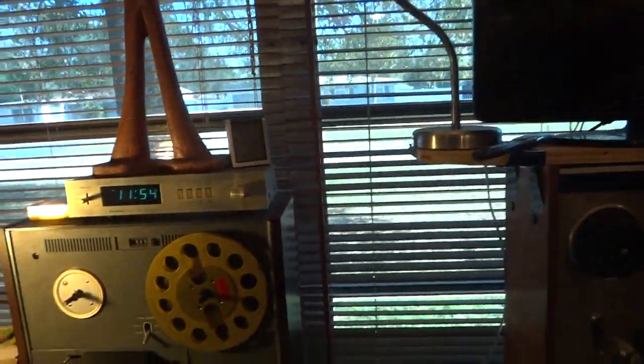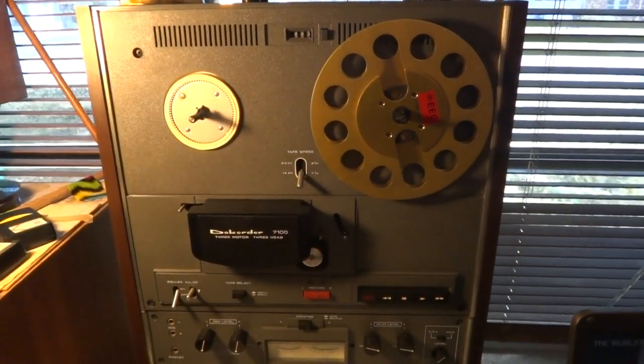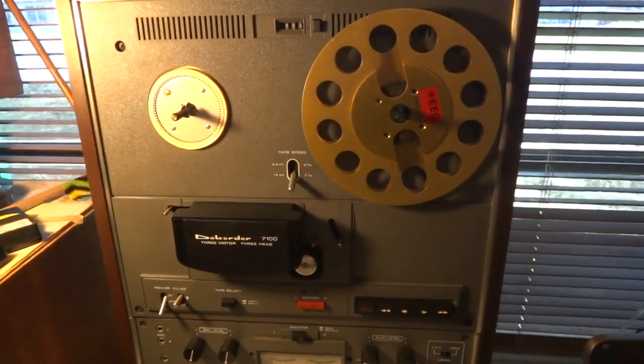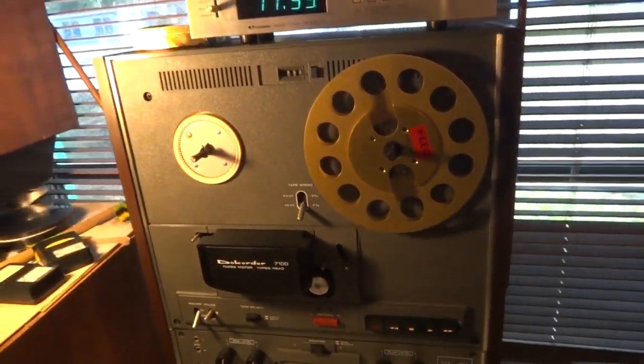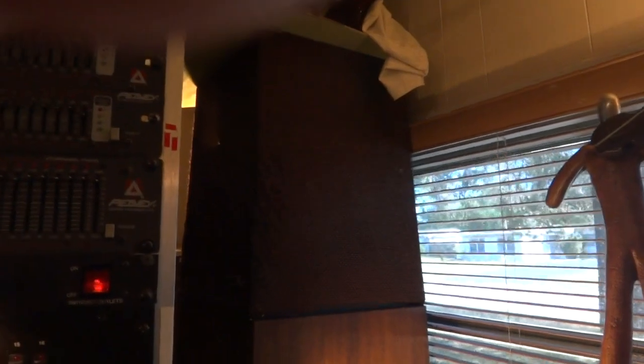Here's a Dokorder 7100, best made by Onkyo — not a high-end machine but not bad. And right there are ESS AMT 1A speakers.